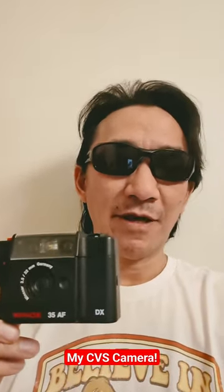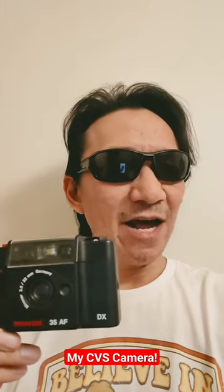This is the Minox 35 AF. I have an article about this camera from a long time ago — a non-working one. This one is supposedly working, but... these cameras are not all that common, but they're not all that good either.